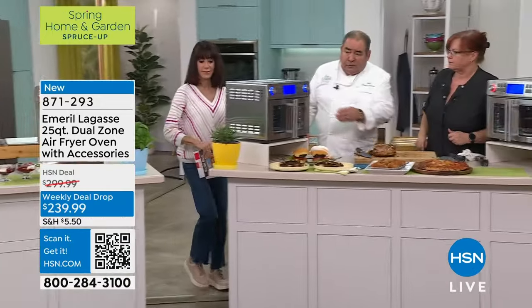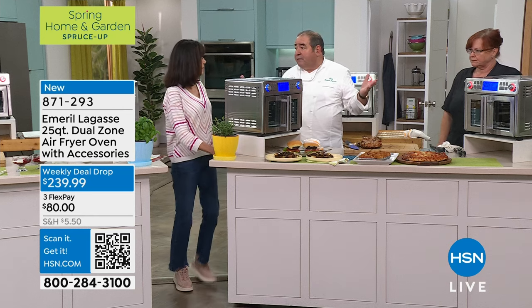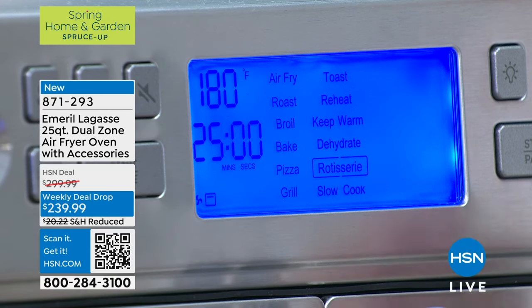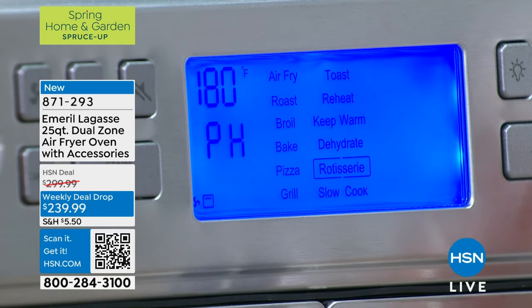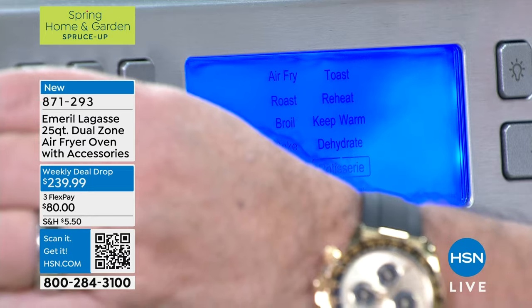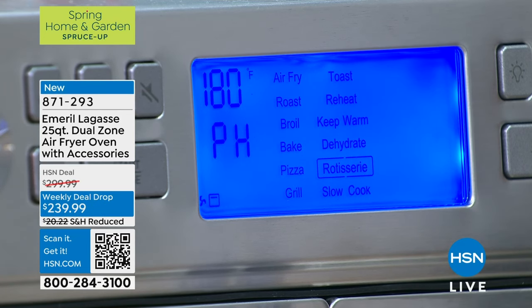Watch this, folks — if you zero in on here, you can see all 12 functions of what you can do: roast, toast, air fry, slow cook, pizza, 12 functions. Oh, there it is — just a push of a button. You can see it: lights up, lights off. It's that simple. You turn the temperature, you turn the program, you press a button, and away you go.